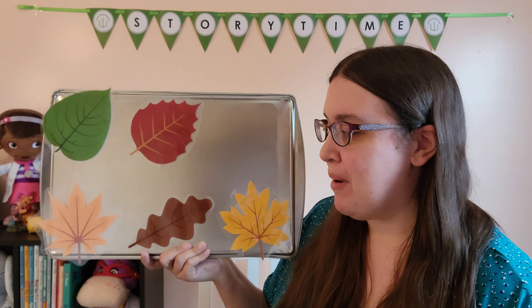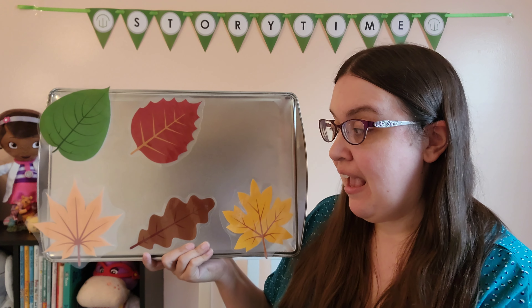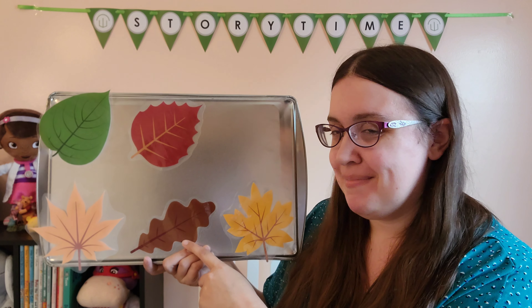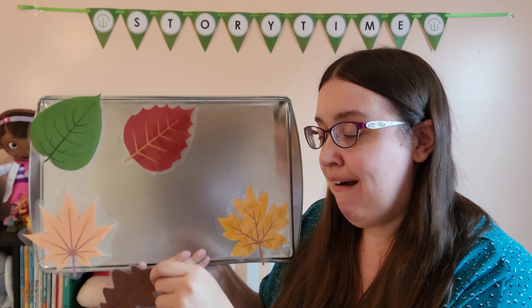Let's look behind the brown leaf. Little Spider, Little Spider playing hide and seek. Is Spider behind the brown leaf? Let's take a peek. Was Spider behind the brown leaf?